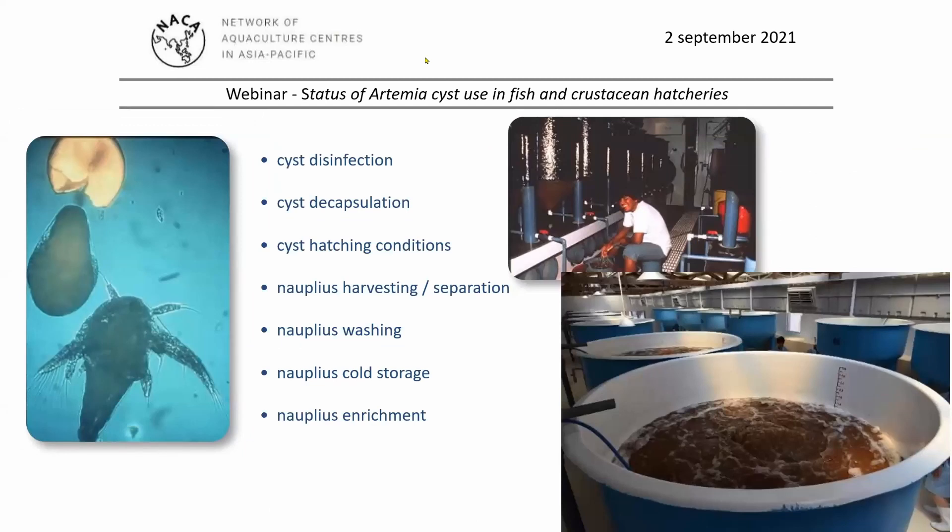Hatching artemia cysts is a simple procedure. After 24 hours of incubation in seawater the nauplii hatch from the cysts, but when conducted with kilogram quantities in commercial hatcheries, there are many aspects in this hatching process that should be optimized to give the best results.